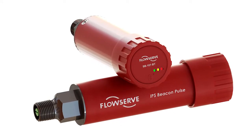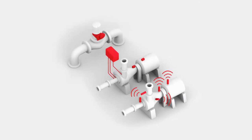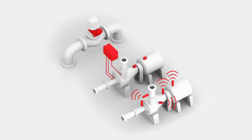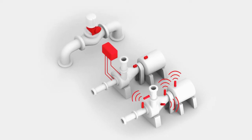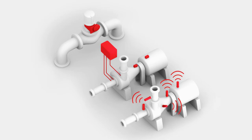Getting real-time information is all changing now as the technology is rapidly evolving. We're developing offerings that go across balance-of-plant equipment — able to connect, add intelligence, and start taking actionable information across a much wider range of flow control equipment.